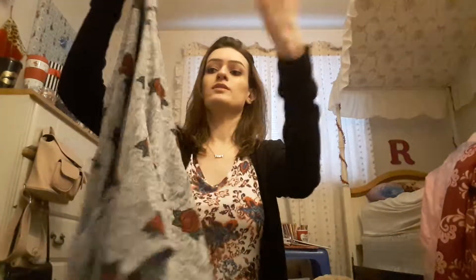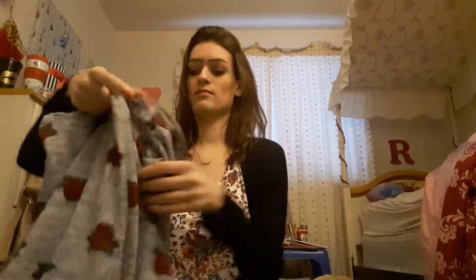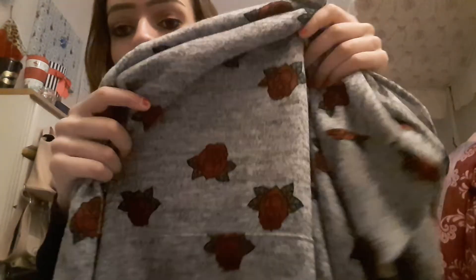I also got this — I don't know what you'd call it, like a sweater jacket hoodie — it looks like this. It has roses on it; I guess you'd classify it as a hoodie. It's gray with red roses, just typical cuteness, love it.